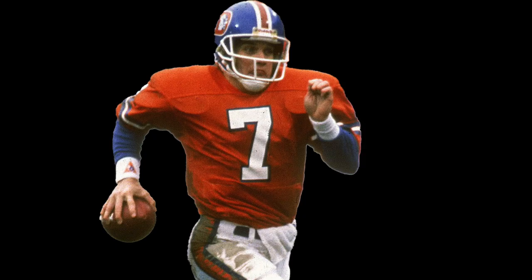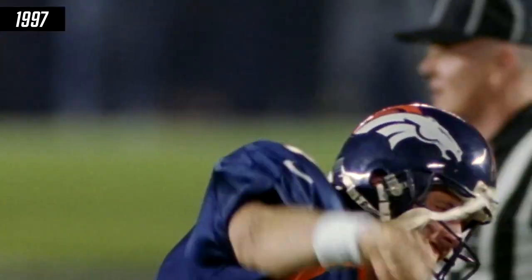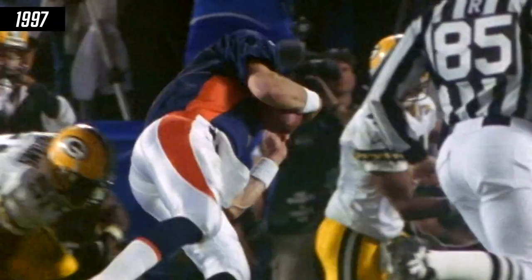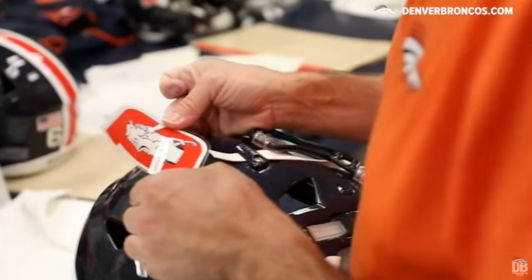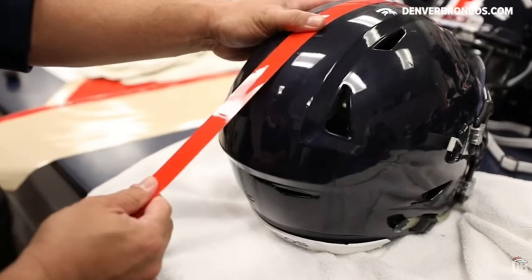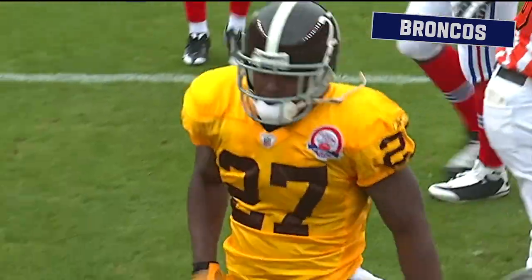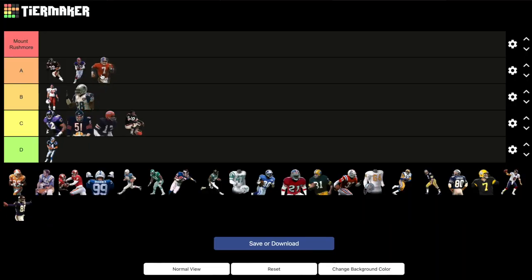Denver Broncos: 1986 orange jerseys, white pants, blue helmets. Denver's most successful years coincide with the first years of their current uniforms. But before the back-to-back Super Bowls, before the helicopter, the Broncos were always the bridesmaid, never the bride, under Elway in these classics. They tried using Frankensteined hybrid throwbacks due to the one shell rule, but these need to stay true to the original colors to be considered the best. If they stay true to the colors? A tier, no question.